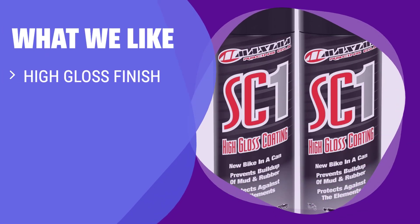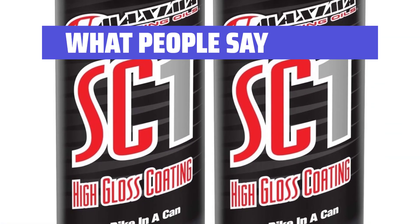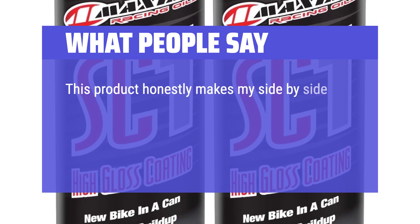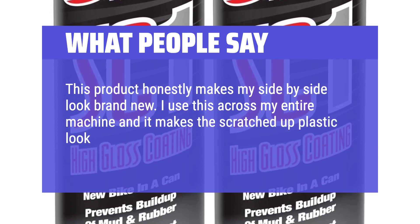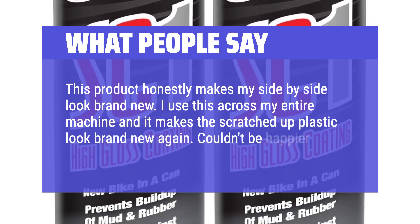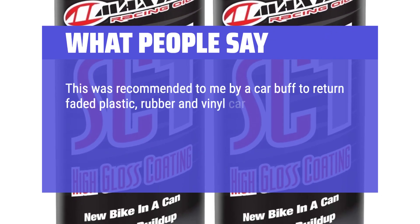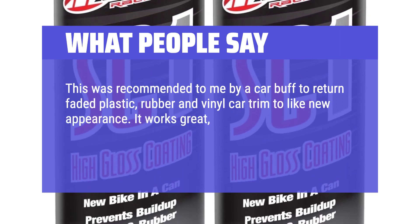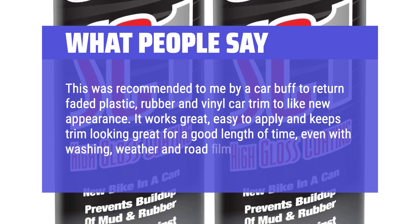If you want a high-gloss finish that is water-resistant, provides a long-lasting shine, and makes cleanup a breeze, then this product is the one for you. What people say: This product honestly makes my side-by-side look brand new — I use it across my entire machine and it makes scratched-up plastic look brand new again. It was recommended to restore faded plastic, rubber, and vinyl car trim to like-new appearance; it works great, is easy to apply, and keeps trim looking great even with washing, weather, and road film.